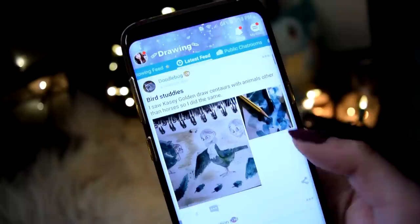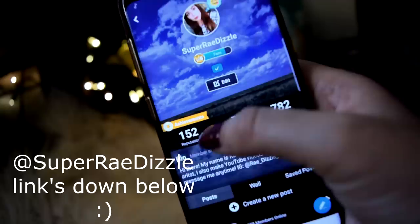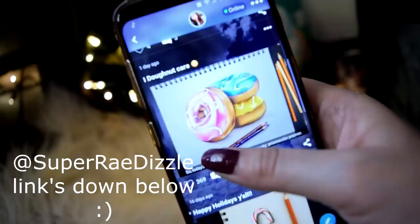The best part is that anybody of any skill level can put their art on here and get their art shown. My name is SprayDizzle on the app — shout out to a lot of you guys who have already found me on there. I post a lot of my artwork there, so I will see you guys there. I feel like a real YouTuber right now. But thank you so much Amino for supporting this channel and thank you so much for working with me.